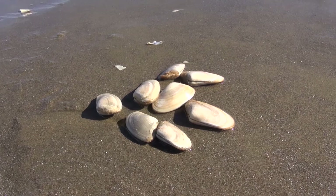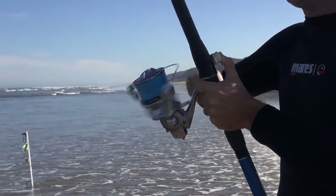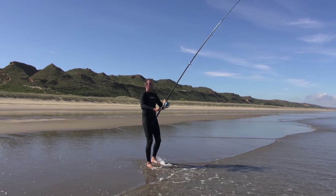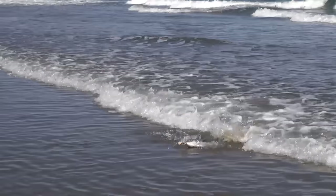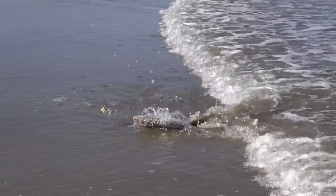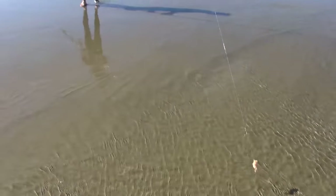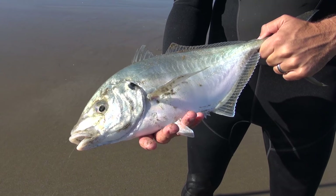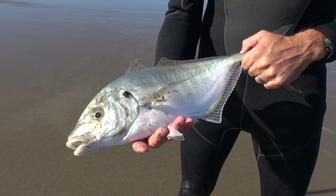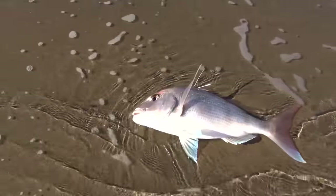We had found some tuatuas, a good fresh local bait for snapper and trevally. The bite started on the first cast and shortly after Matt was on to a nice little trevally. Snappers followed the trevally on the tuatua baits and soon more fish were coming ashore.